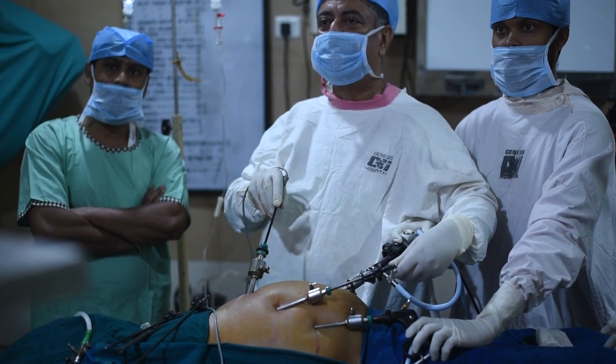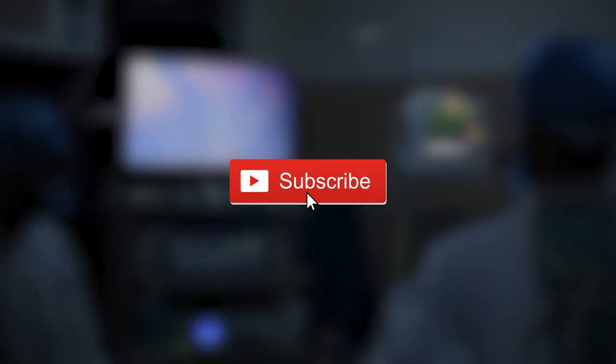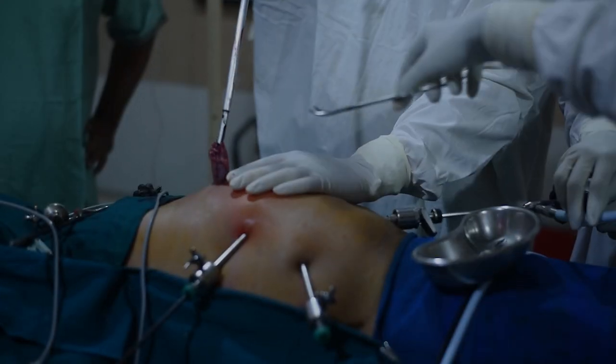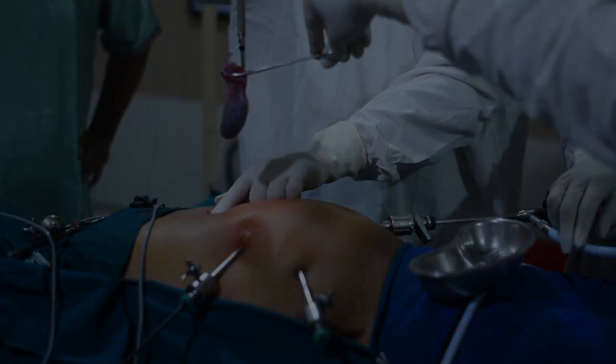If you liked watching this surgery, please share with your friends and subscribe to my channel, and we'll keep showing you such interesting procedures and operations. Thank you very much for watching.